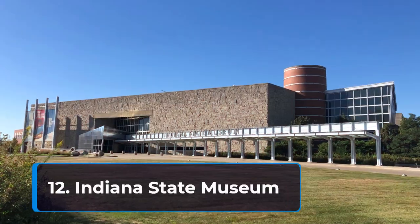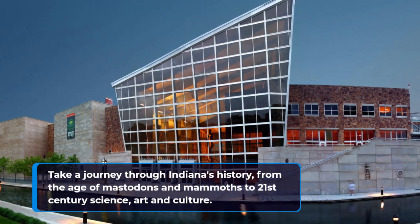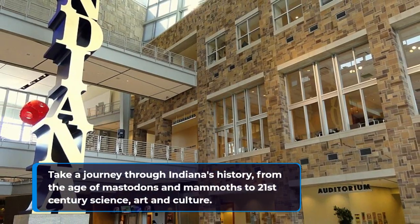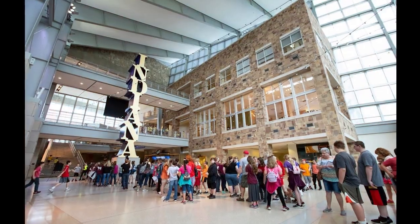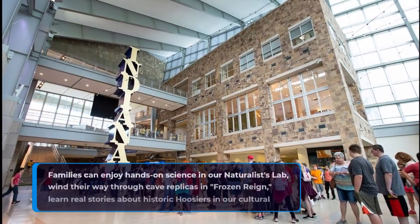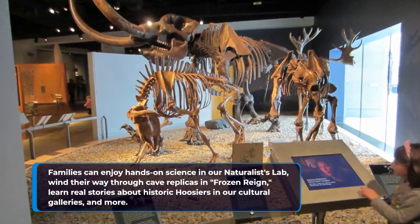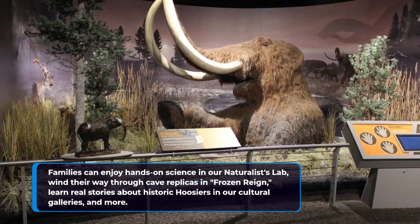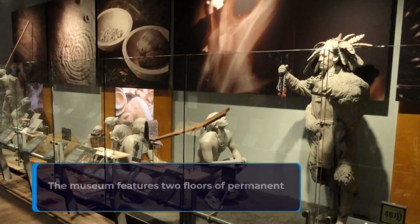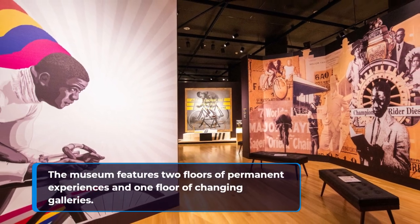12. Indiana State Museum. Take a journey through Indiana's history, from the age of mastodons and mammoths to 21st-century science, art, and culture. Families can enjoy hands-on science in the naturalists' lab, wind their way through cave replicas, learn real stories about historic Hoosiers in the cultural galleries, and more. The museum features two floors of permanent experiences and one floor of changing galleries.